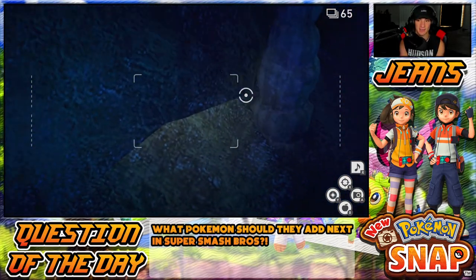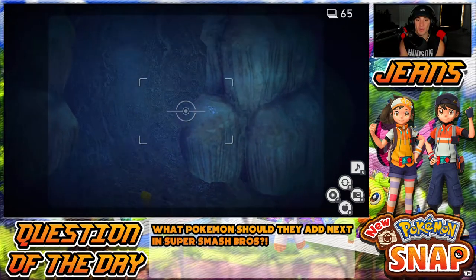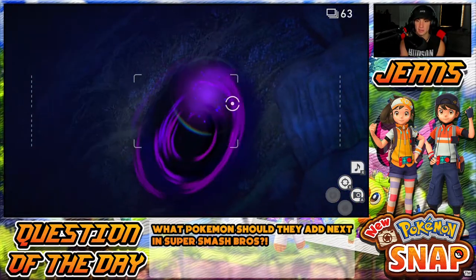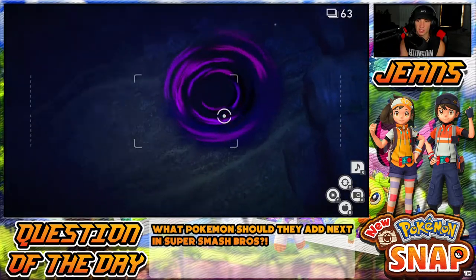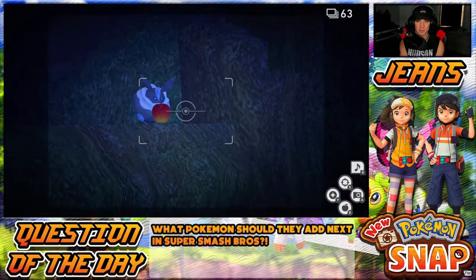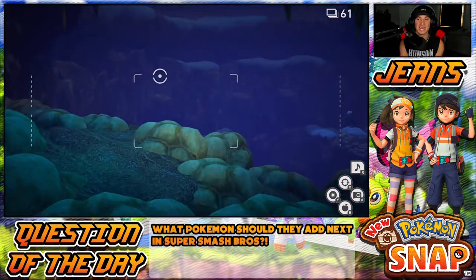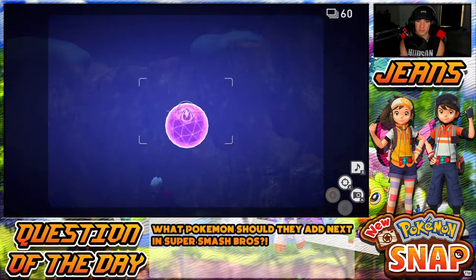Also, let me know for the question of the day — if there could be a Pokémon added to Smash, which one do you think should be next? Considering there are a thousand Pokémon you could add. I see something over here — can I throw an apple in here? It looks like something Gengar made, I'm kind of scared of it. What do we got over there? This place is pretty dope. What Pokémon do you guys think should be added into Smash next?